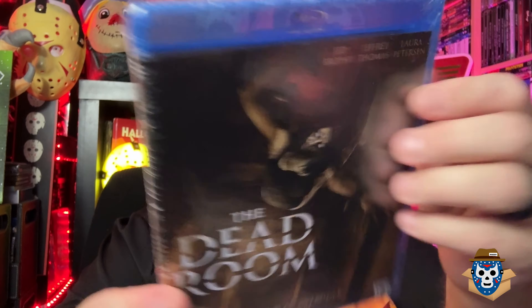A movie I don't know that I've ever seen — it's got new interviews and a theatrical trailer. I think I remember this being on Shutter and watching it there.